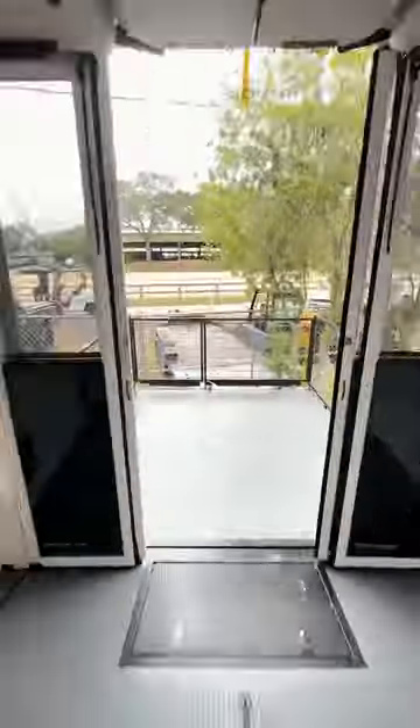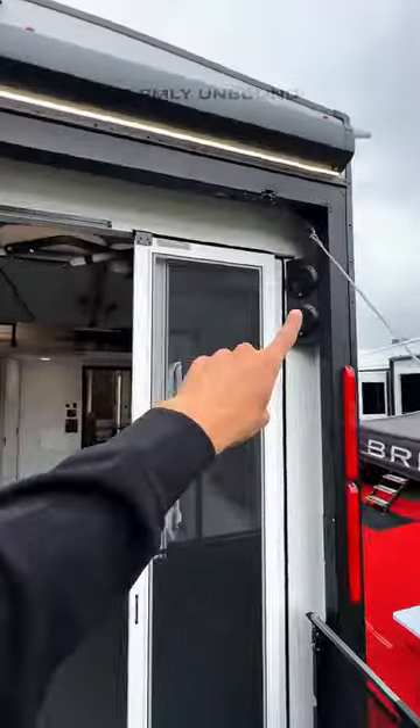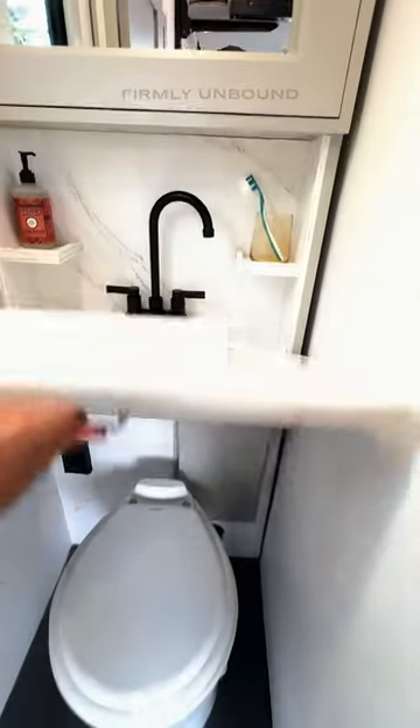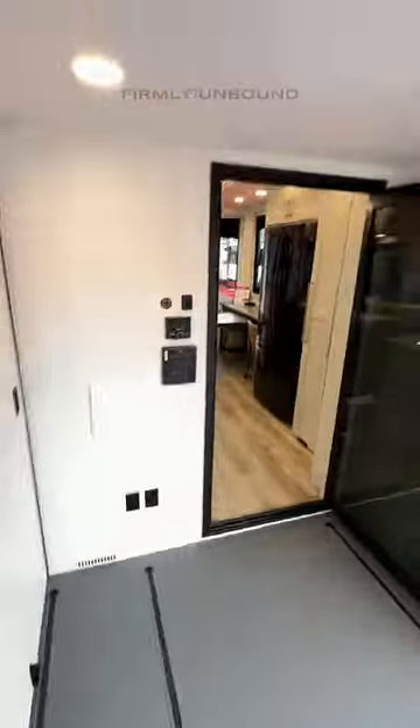14-foot garage, but it's not a true 14-foot garage because it does have a half bath. Speakers out here on the patio. The walls on this half bath can actually come flat against the sidewall to give you more space.